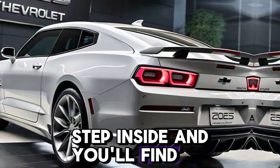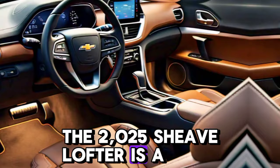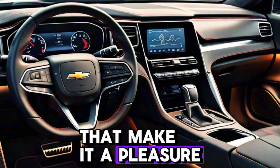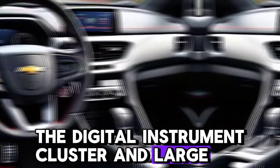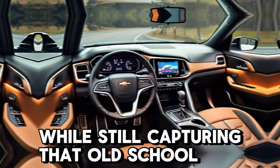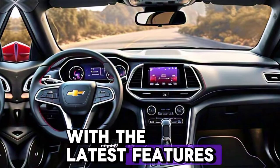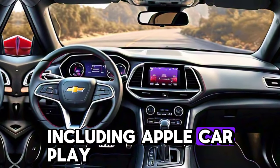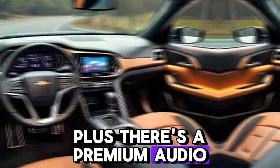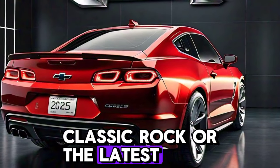Step inside, and you'll find a cockpit designed for the modern driver. The 2025 Chevelle offers a luxurious interior with premium materials, advanced tech, and comfort features that make it a pleasure to drive. The digital instrument cluster and large infotainment screen bring the Chevelle into the 21st century, while still capturing that old-school vibe with subtle retro touches. The infotainment system is loaded with the latest features, including Apple CarPlay, Android Auto, and an advanced navigation system. Plus, there's a premium audio system that ensures you're surrounded by crystal-clear sound, whether you're blasting classic rock or the latest hits.